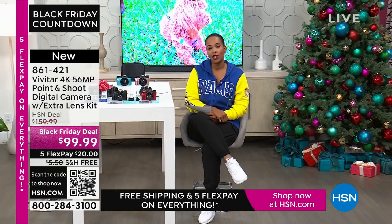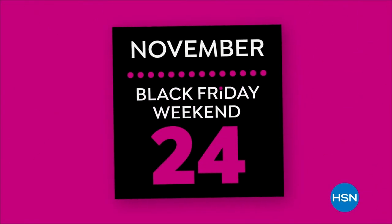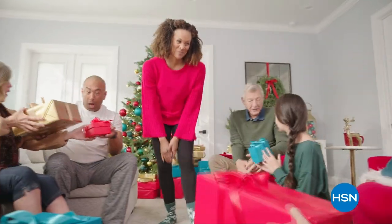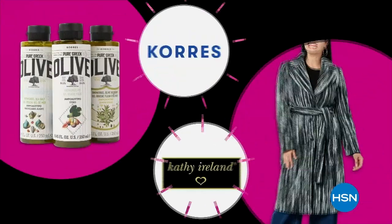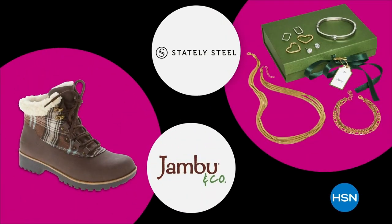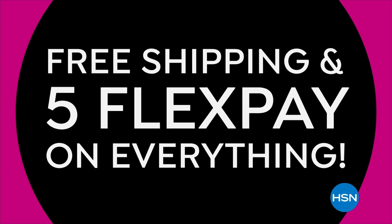Check off your list with up to 50% off on beauty favorites, outerwear, boots, jewelry, and more. Plus, get free shipping and five FlexPay on everything. Don't miss your chance to scoop new Black Friday deals every day this Black Friday weekend. Shop now and slay later because no one does the holidays like we do — only on HSN and hsn.com.